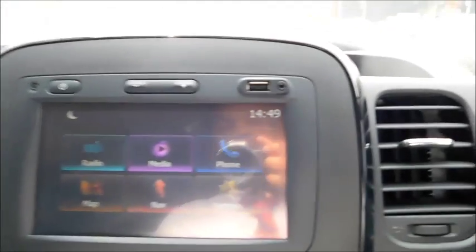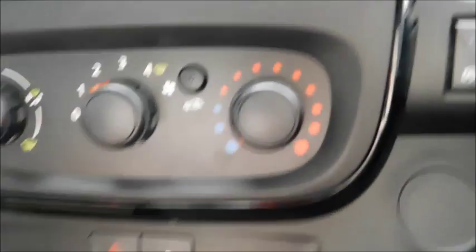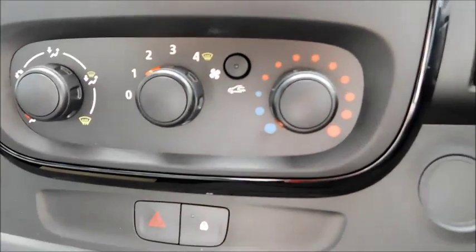Moving into the front cabin, the infotainment system is already powered up. As you can see, there are different options: radio, media, phone connectivity, maps, and navigation. Below you'll find your temperature control and fan intensity.